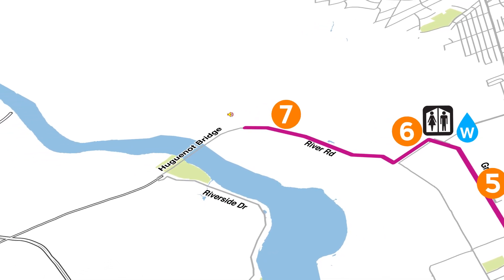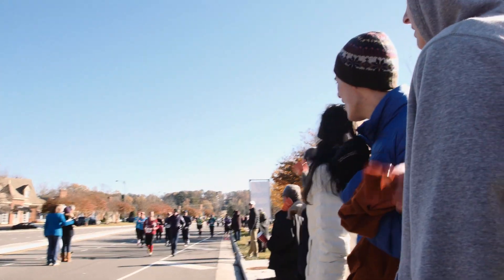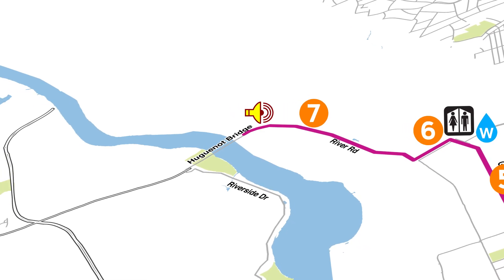Mile 7 brings our first Party Zone featuring music, noisemakers, and throngs of spectators lining the course Tour de France style to encourage and high-five you.